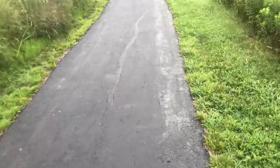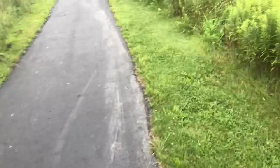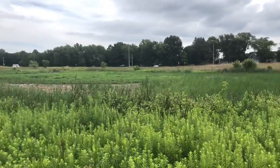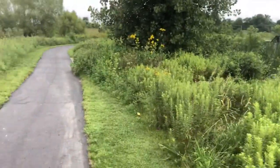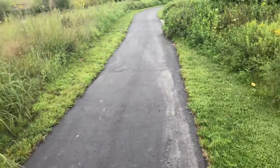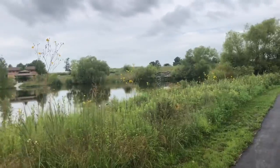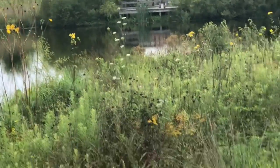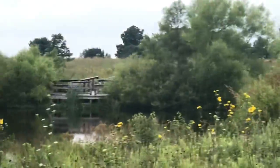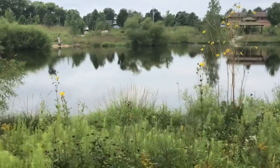It has paved trails so anybody can access this place. That's a floodplain, but they built a boardwalk across it. Let me get to the fishing pier over there — a fishing dock. And there's plenty of open spots to fish around here.